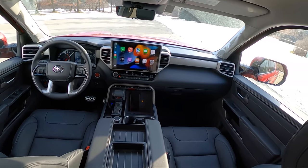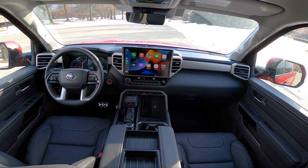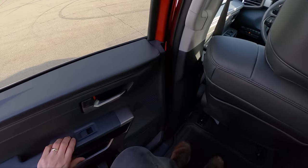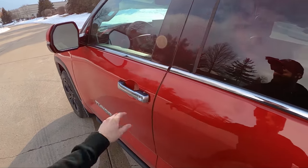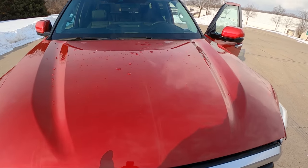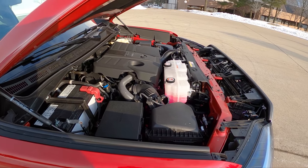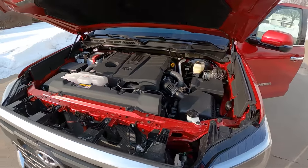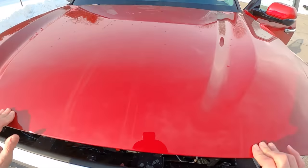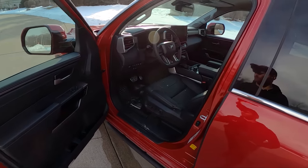I think the interior of this new Tundra is the real highlight for me. I love this cabin — it's attractively styled, the steering wheel looks great and feels really nice in hand, and we've got this massive 14-inch touchscreen that's standard on Limited and higher trims. Let's hop out and show you under the hood. This 3.5-liter V6 gets pretty good fuel economy compared to the previous generation Tundra, which was about 14 mpg combined. This one averages 19 mpg combined in this trim — about 17 in the city and 22 on the highway. Not too shabby. This does not have the hybrid system available on higher trims. Plenty of power though, and it works really well with the 10-speed auto.